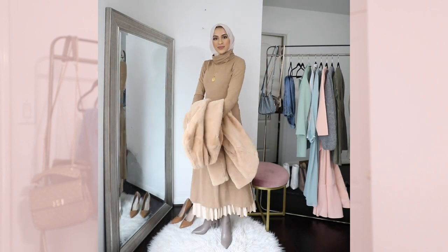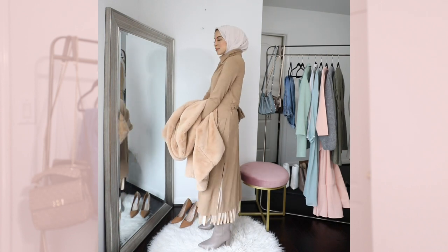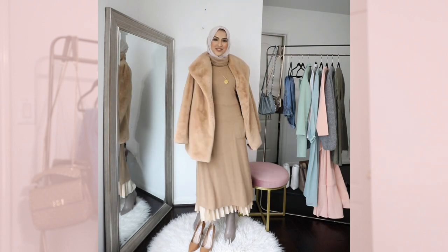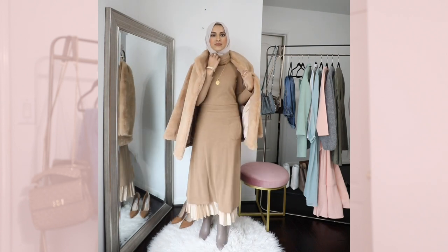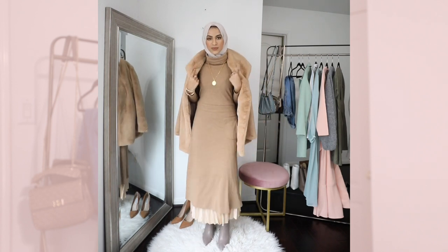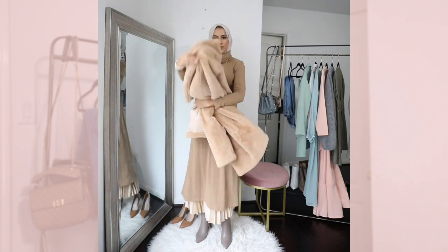I have this faux fur coat from Nordstrom, though you can also go for a lighter coat. I love this outfit — it's one of my favorites, especially because it has so many layers and dimension. One of my tips was to mix and match textures as well. You can see the skirt has pleats on it while the dress is a solid jersey fabric, and I love the way this looks. It just gives the outfit more character.